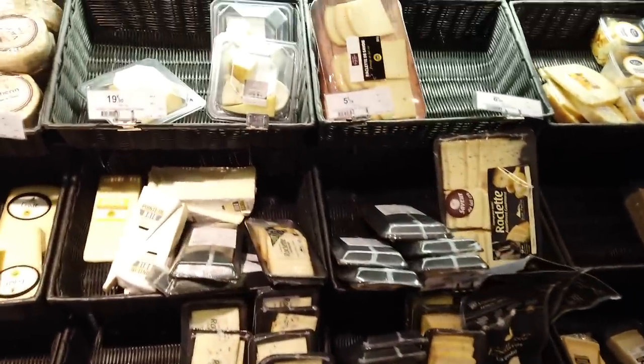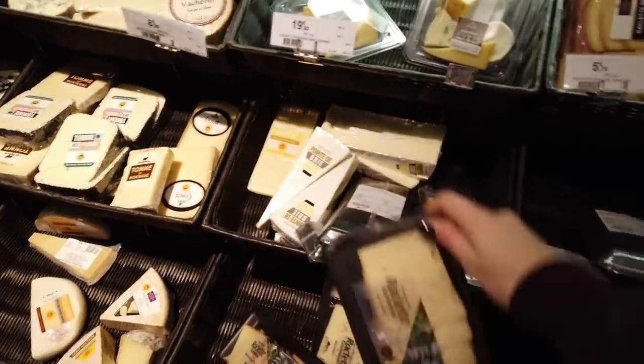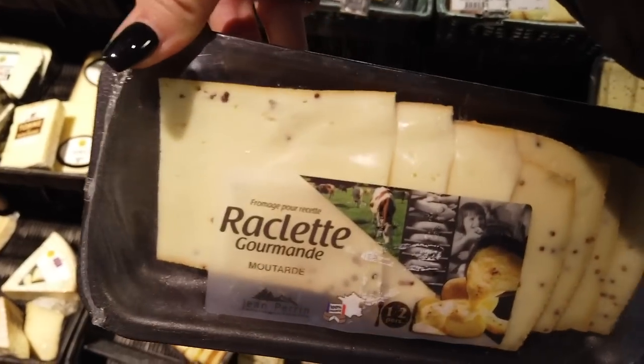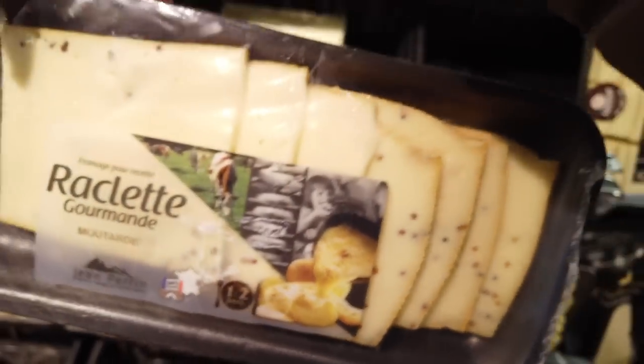In the winter, raclette is really popular. Here they have some different types of cheese you can use for the raclette. There's a special machine — a fondue machine — that melts the cheese, and you can dip potatoes and all sorts of things. You can actually see on the packaging the potato and how it looks melted.